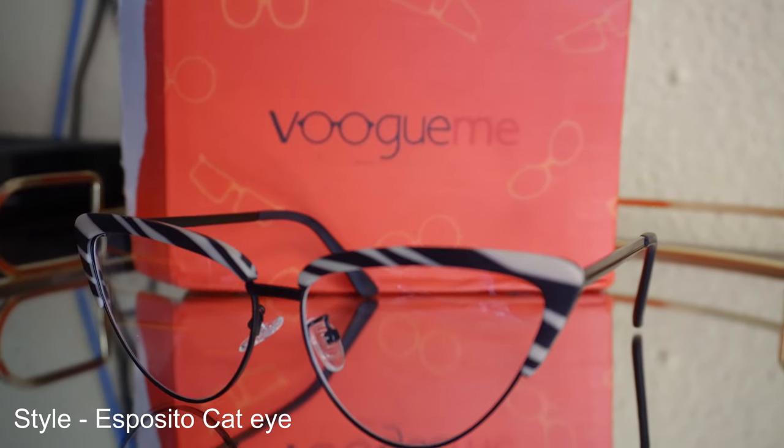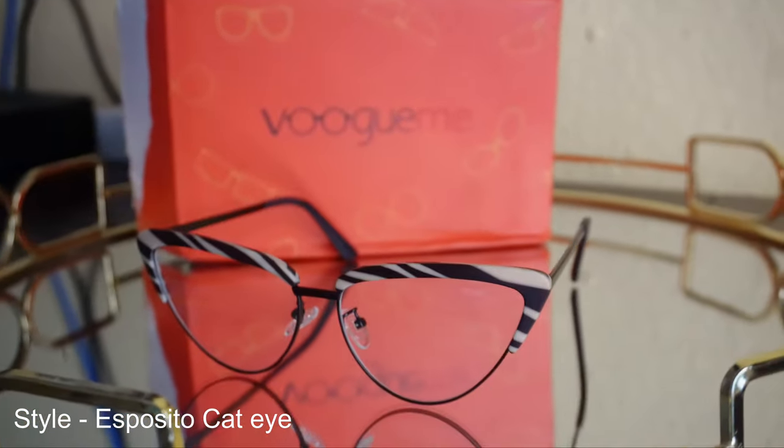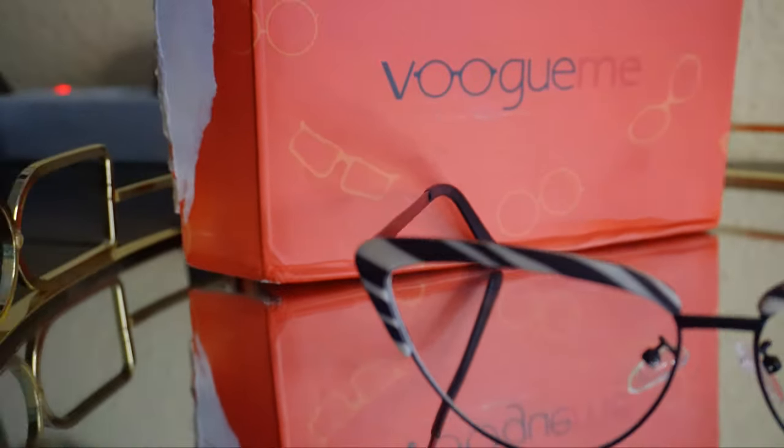I got the patterned Esposito cat eye glasses, which are one of my favorites because of how stylish they look. They fit very well and are lightweight, which is a bonus — because who wants heavy glasses on their face? They don't have a prescription, but you're more than welcome to get yours with a prescription. Let me know what you think in the comment section.